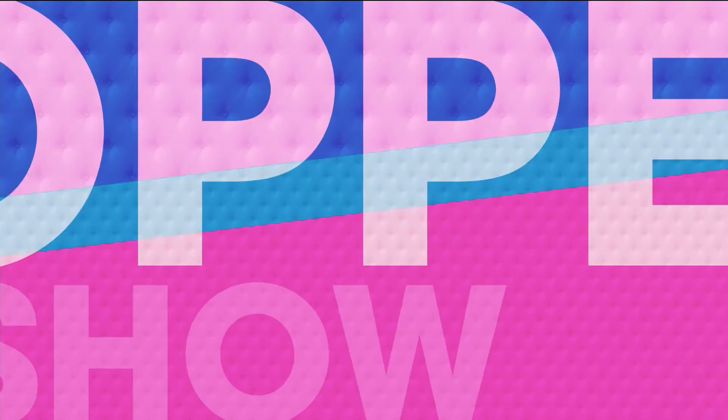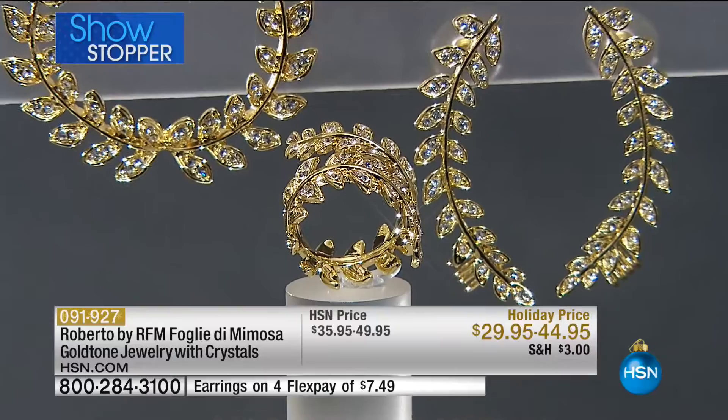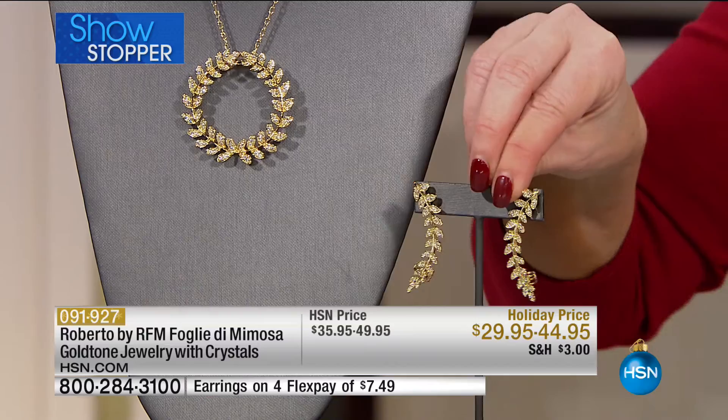Now we're going to take a look at our showstopper created just for this show. Already very popular. Your choice of the ear climbers, but the ear cuffs — we are down to 40 remaining. The beautiful ring, which is the bypass ring, or the pendant that comes with the chain. The earrings are now down to 20 in the ear cuffs. We took these from $35 to $29, on FlexPay for $7 and change.